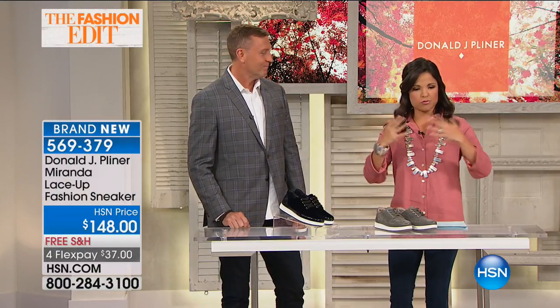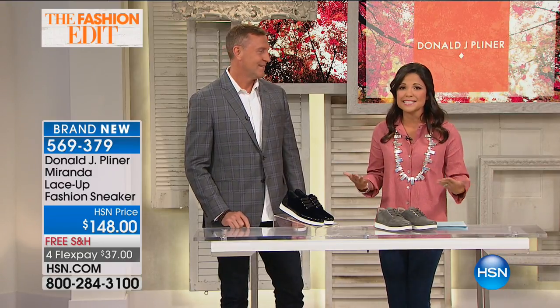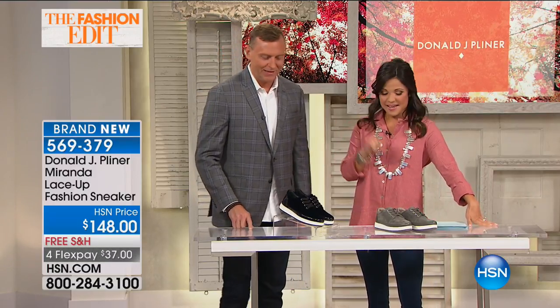Talking luxury shoes — designer, high-end, great quality construction and comfort. They don't have to be mutually exclusive. I have Jay Clark here, brand expert with Donald J. Pliner — almost a decade with the company and nearly three decades in the industry. So if anybody knows great shoes, it's definitely you.